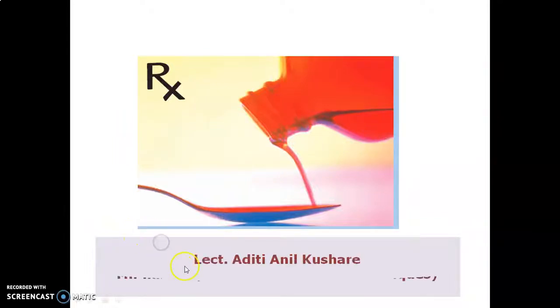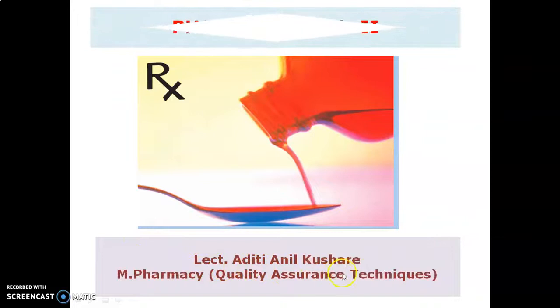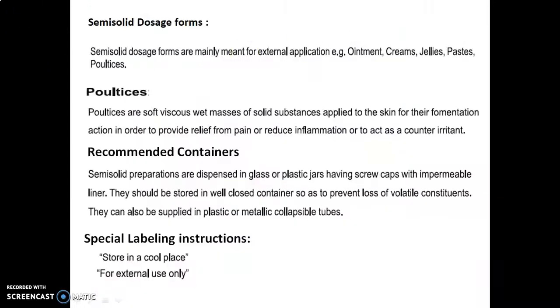Hello everyone, myself lecturer Aditi Anil Kushari, Master of Pharmacy in Quality Assurance Techniques. Today we are going to discuss about the experiments from Pharmaceutics II. So let's discuss about the semi-solid dosage forms.